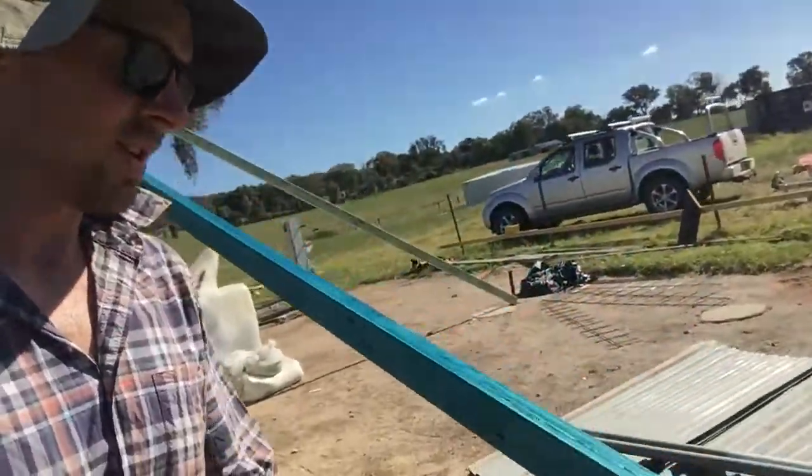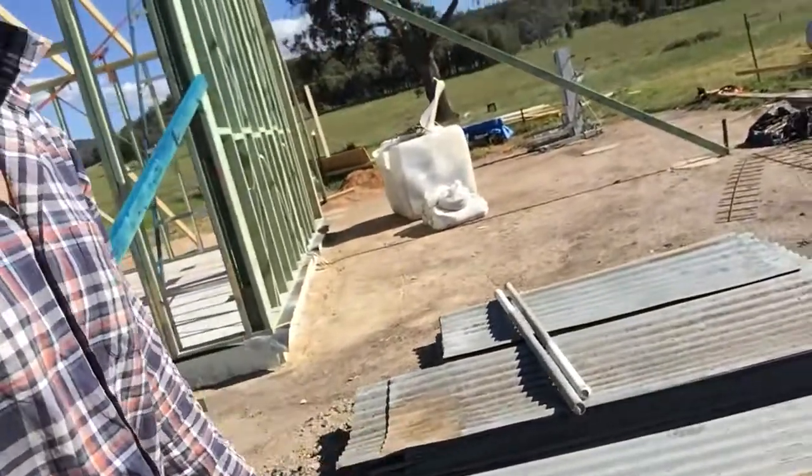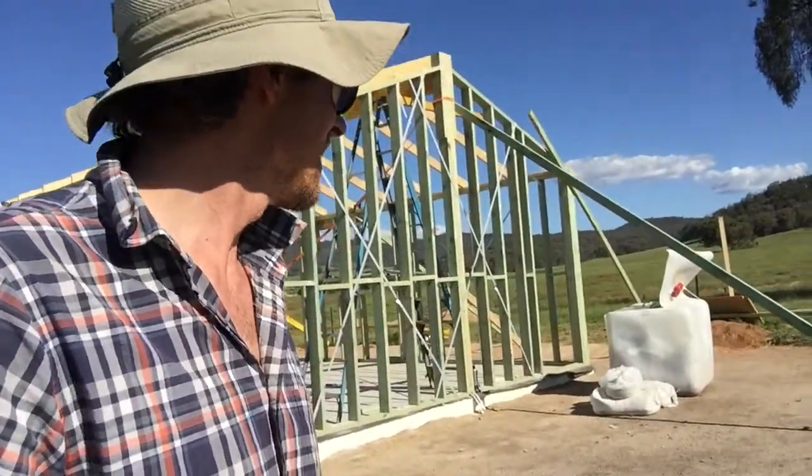I found this online — this is some old corrugated iron. This is what's going to be the cladding on the sides, and that's come off an old tobacco kiln. The farmer was pulling it down, so we grabbed it.